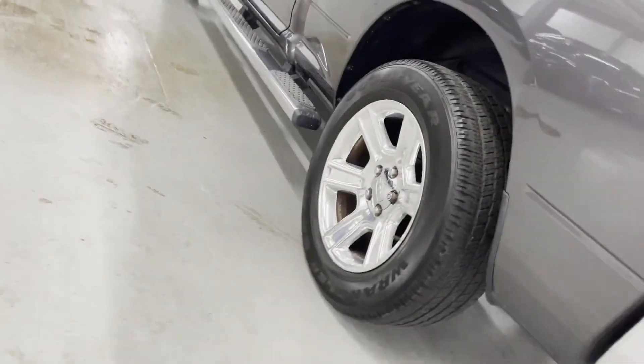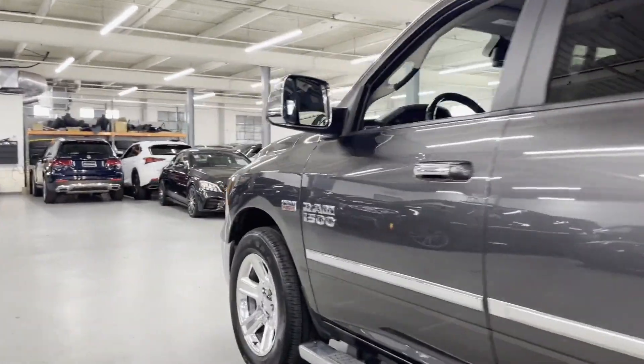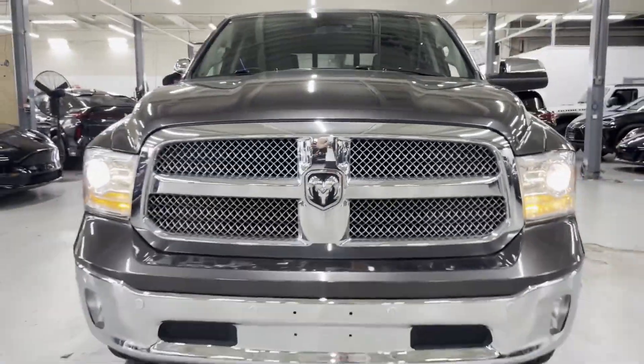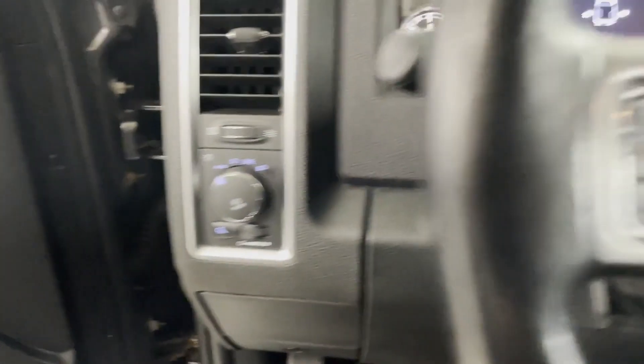Wi-Fi hotspot, satellite radio, navigation, premium sound system, multi-zone air conditioning, four-wheel drive, parking aid sensor, heated side view mirrors, and wood grain trim. Find your dream car and drive it home today.